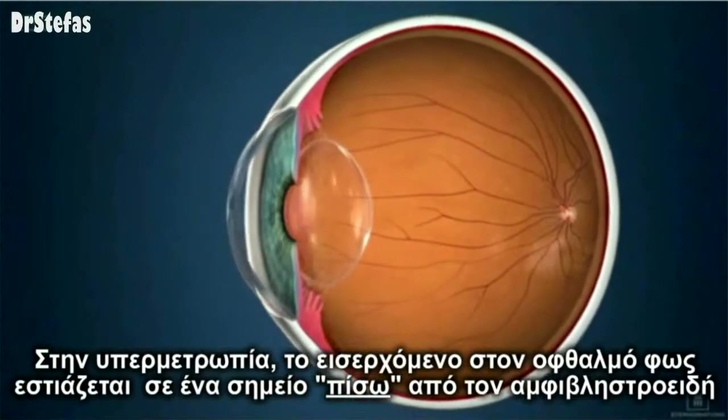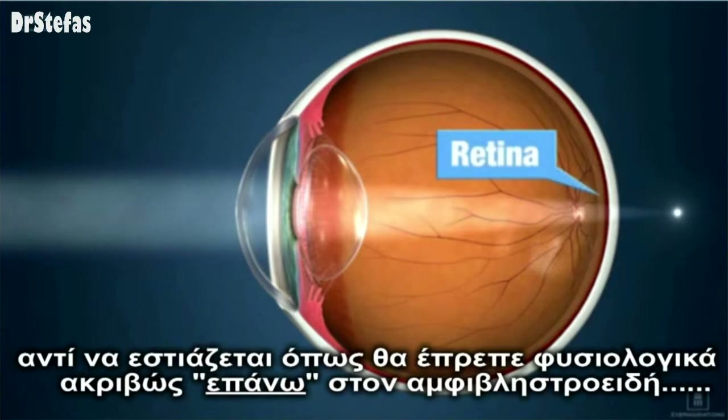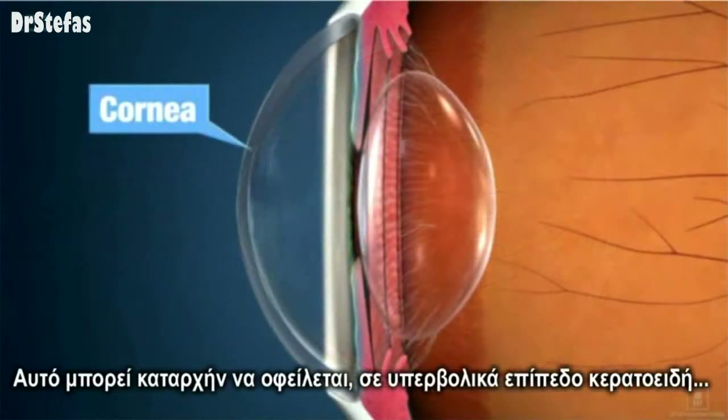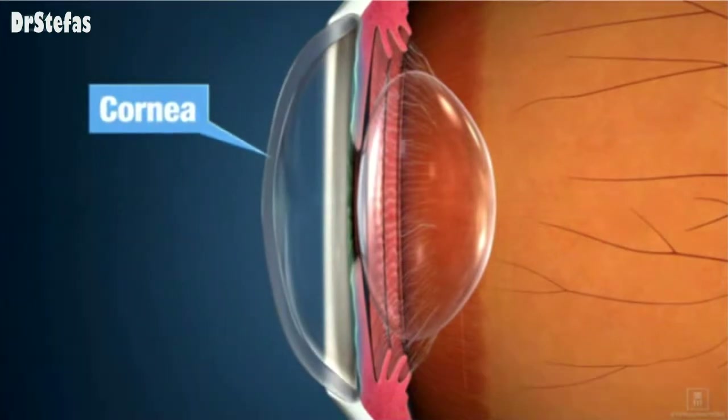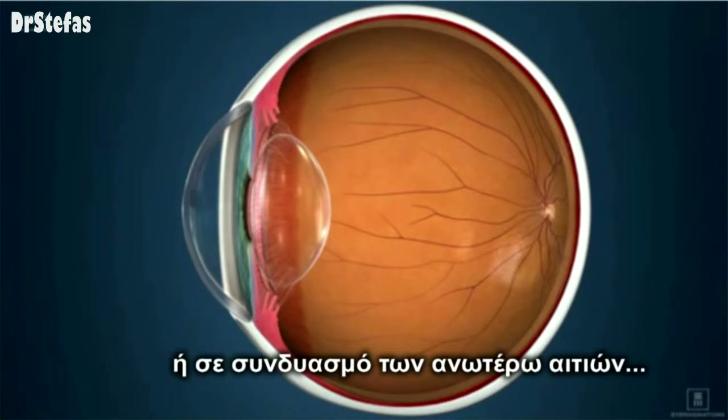Hyperopia occurs when light entering the eye comes into focus behind the retina instead of precisely on the retina. This can be caused by a cornea that is too flat, by an eye that is too short, or by a combination of both problems.